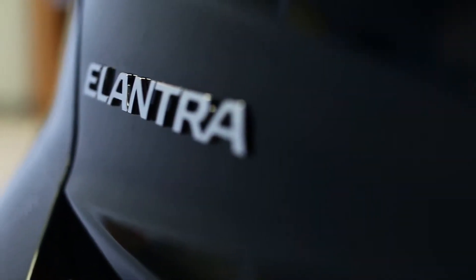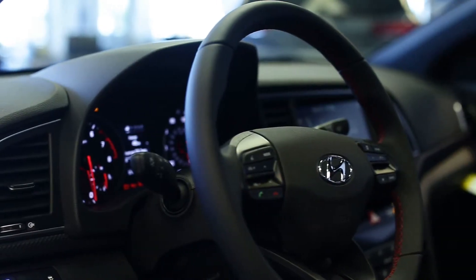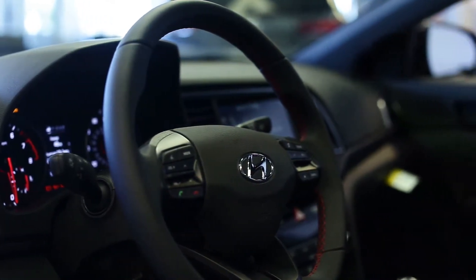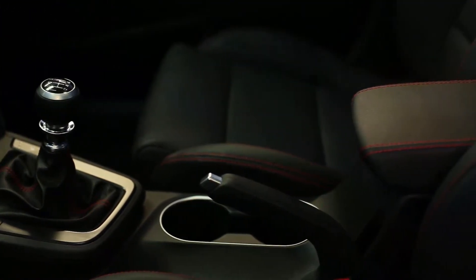Boost your driving experience to a higher level with a 1.6-liter turbo engine with 201 horsepower and 195 pounds of torque. The 6-speed manual or 7-speed dual-clutch transmission keeps it in the power band.